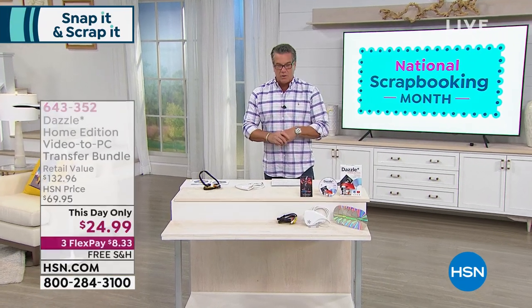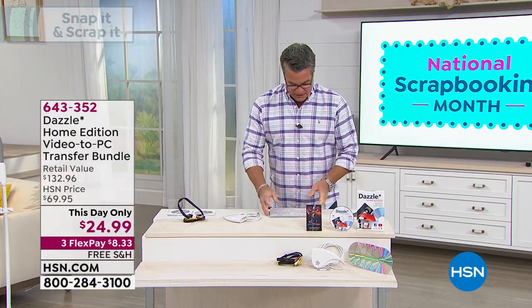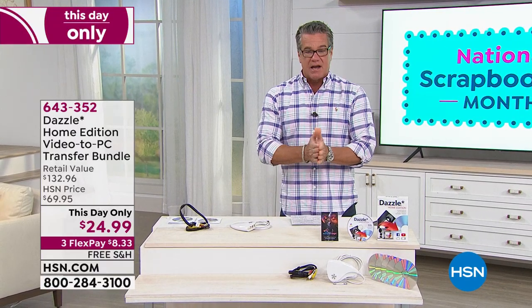National Scrapbooking Month means we'll be doing a lot of fun crafts today. We have four FlexPays on all crafts and sewing today, so if you're looking for ways to pay for it, you can do that.